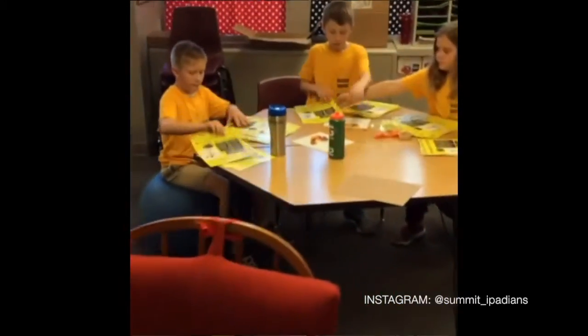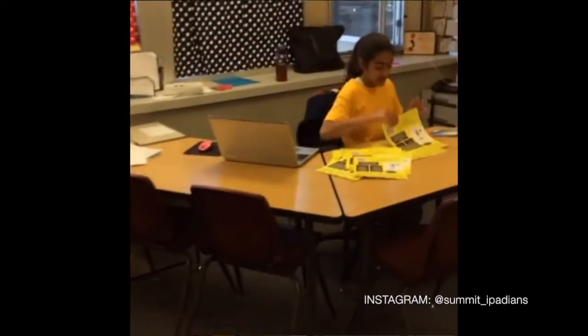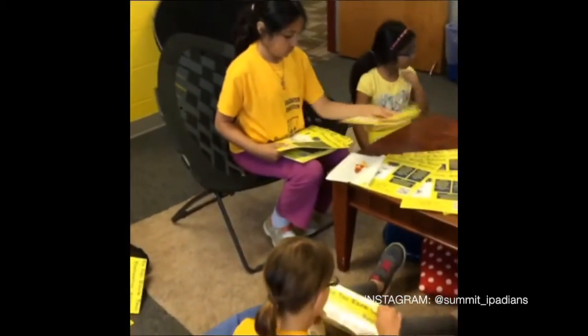Our winter term is persuasive writing, so instead of doing something like why I shouldn't have to do homework on the weekends, the students wrote an editorial for the newspaper instead.